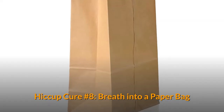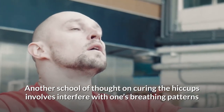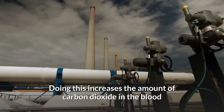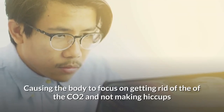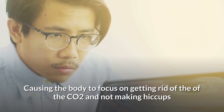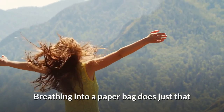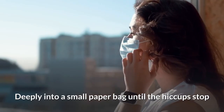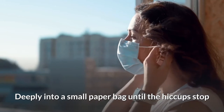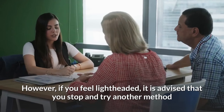Hiccup Cure Number 8: Breathe into a Paper Bag. Another school of thought on curing hiccups involves interfering with one's breathing patterns. Doing this increases the amount of carbon dioxide in the blood, causing the body to focus on getting rid of the CO2 and not making hiccups. Breathing into a paper bag does just that. Breathe slowly and deeply into a small paper bag until the hiccups stop. However, if you feel lightheaded, it is advised that you stop and try another method.